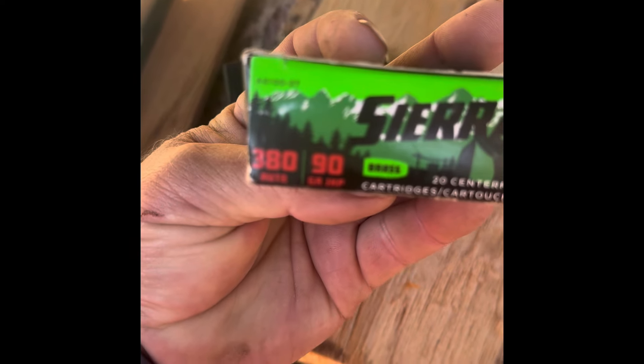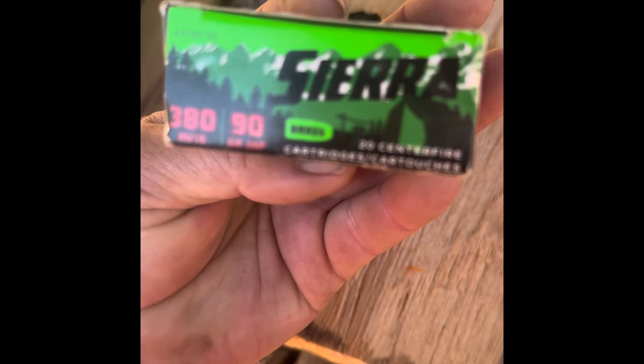We have the Sierra .380 90-grain jacketed hollow point. That's what it looks like. We're going to be shooting through three-quarter — I think it looks like white oak. It's a very dense, hard board with the Ruger LCP 2, to try to figure out how many boards it'll go through.